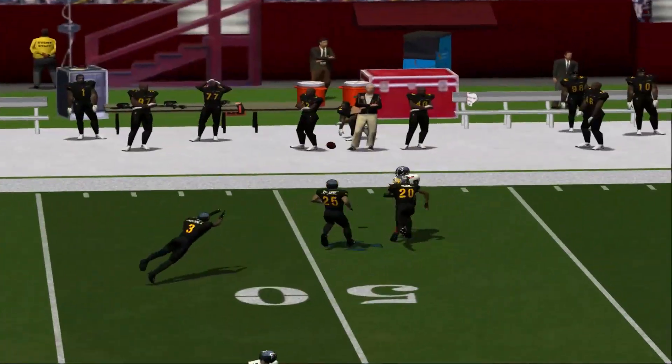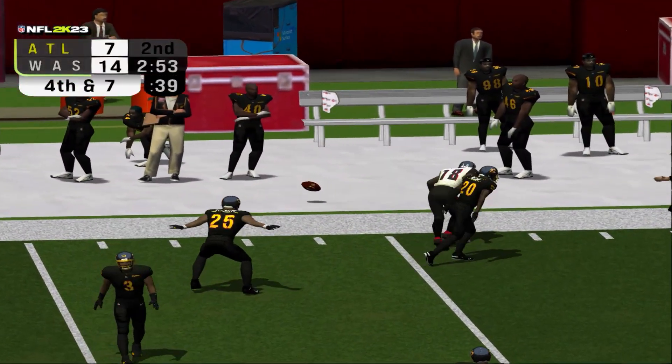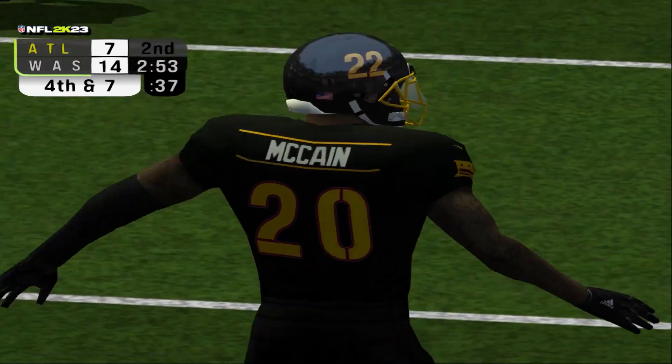Number 1 uncorks this to the left sideline and it's off. Incomplete.